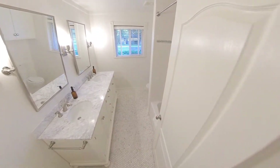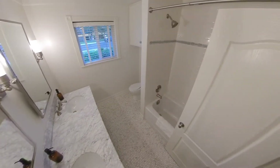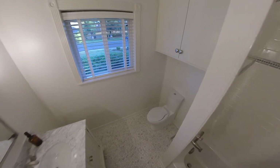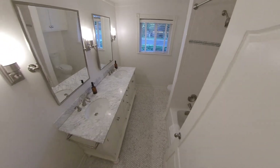All the bathrooms — most of the house was redone in 2017. Tub-shower combo in here, newer toilets, hex penny tiles, marble countertops, and dual vanity.